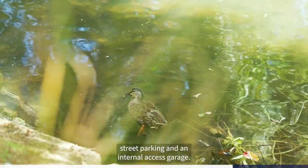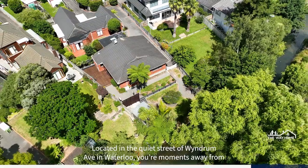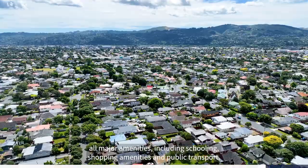The home is finished with plenty of off-street parking and an internal access garage. Located in the quiet street of Windrum Ave in Waterloo, you're moments away from all major amenities including schooling, shopping amenities and public transport.